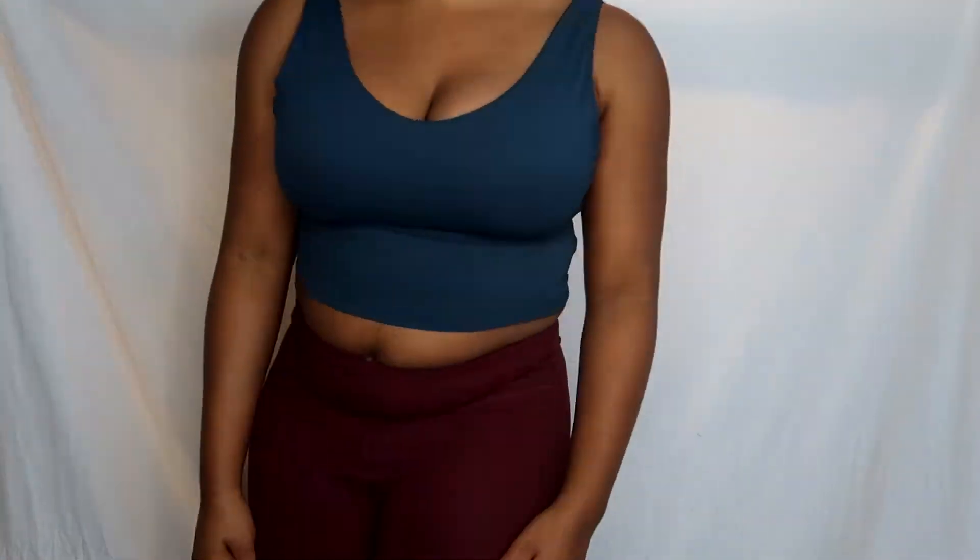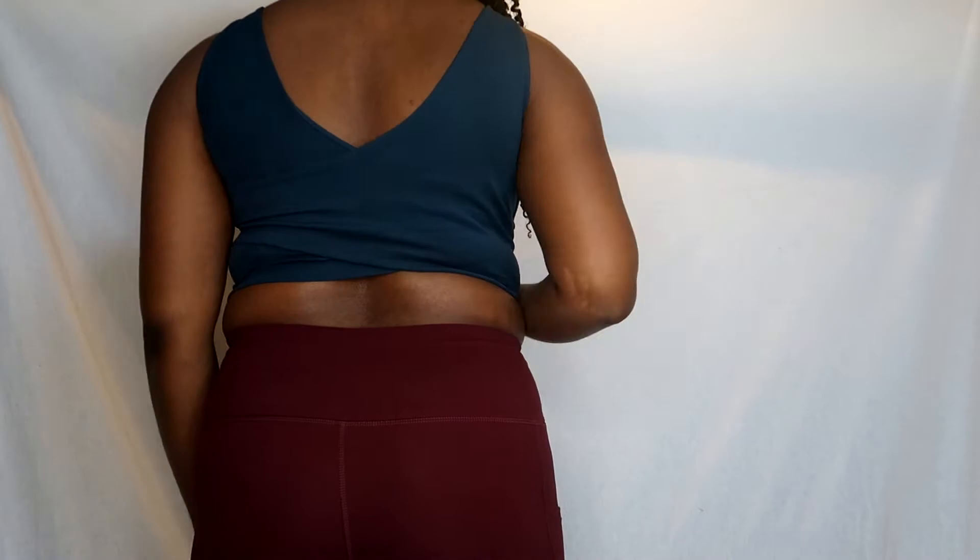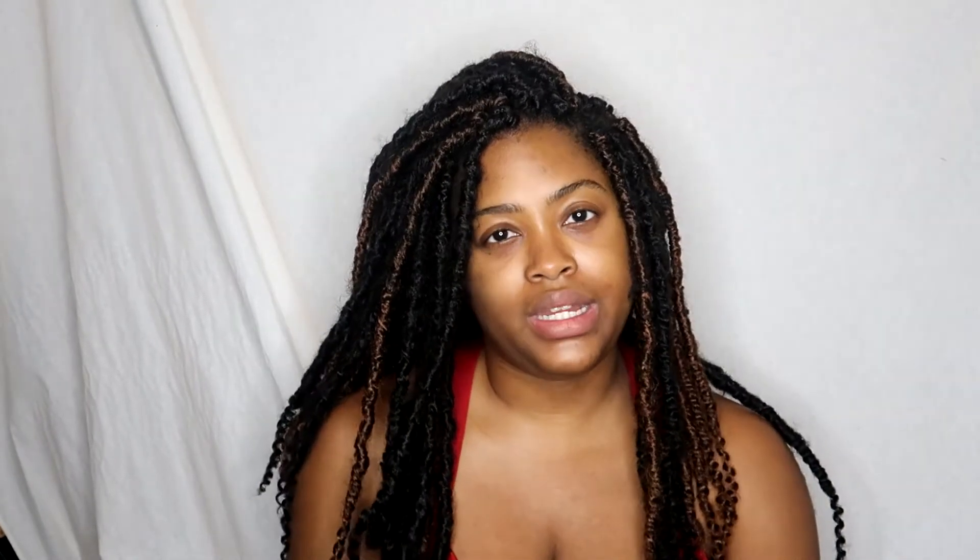Next is this longline workout bra. I used the size charts to pick my size and they were pretty accurate. It has a crossing, overlapping back. I wanted a sports bra that was longer so I could wear it as a top to the gym — I'm not comfortable enough to wear the standard shorter workout bras. It's very soft with a built-in bra, but it's not very supportive for high-impact activities like running.